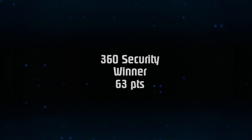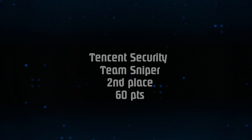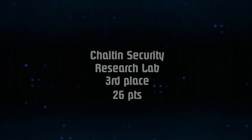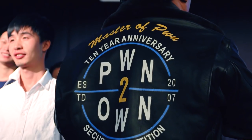When we tallied up all of the Master of Pwn points, 360 Security became our winner with a total of 63 points. Close behind them was Tencent Security Team Sniper with 60 points and Shetane Security Research Lab with 26 points in third. At the awards ceremony, we presented 360 Security with both the trophy and an amazing looking jacket — and you have to admit, he does look pretty stylish.